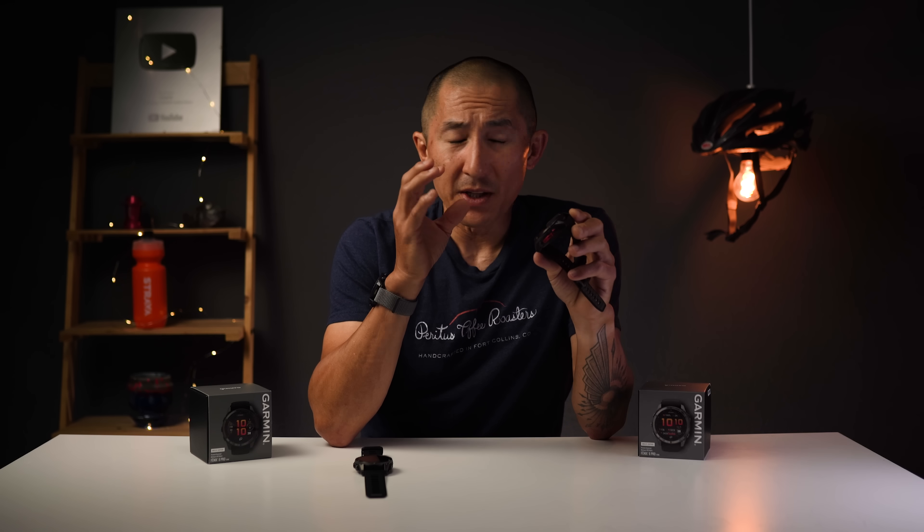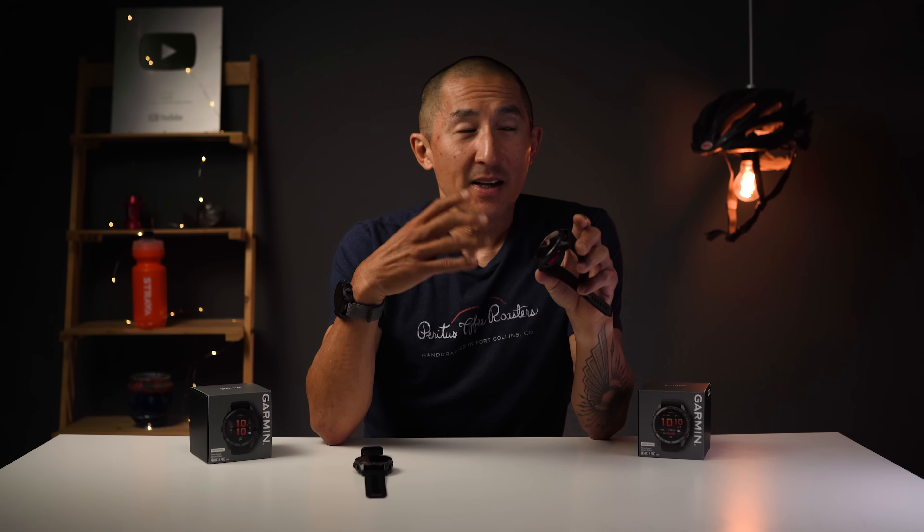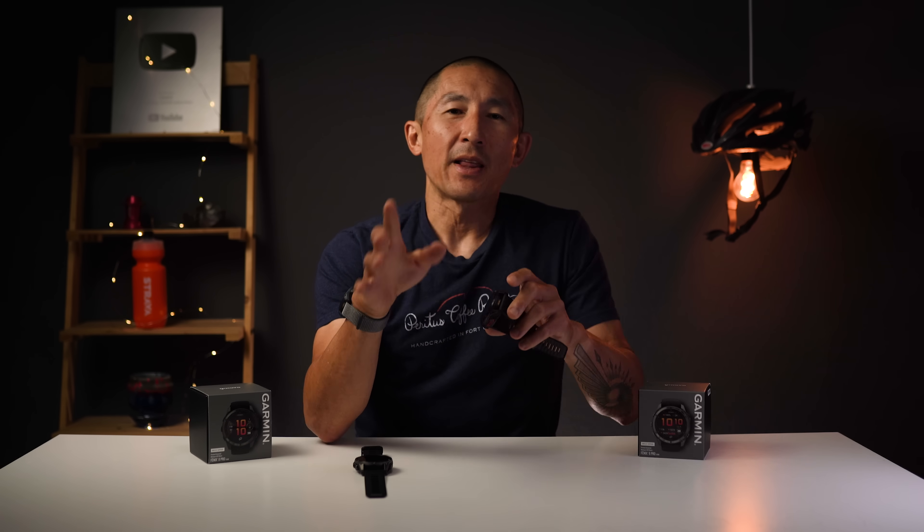That was a quick overview going over the differences between the new micro LED Fenix 8 Pro versus the AMOLED version. Make sure to stay tuned for thoughts on the new connected features of these watches as well. If you found the information in this video useful, hit that like button below, and subscribe to the channel to get notified of everything dropping this month.